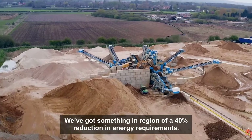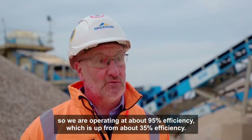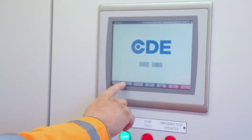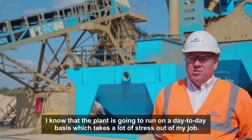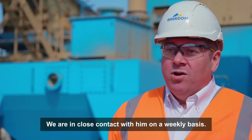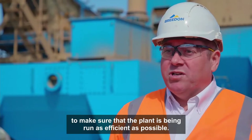We've got something in the region of a 40% reduction in energy requirements. The downtime is significantly improved, so we're operating at about 95% efficiency, which is up from about 35% efficiency. I know the plant's going to run on a day-to-day basis, which takes a lot of stress out of my job. We've got one manager that looks after us with maintenance and parts. We're in close contact with him on a weekly basis, keeping up the PMI checks with CDE as well, to make sure that the plant is being run as efficiently as possible.